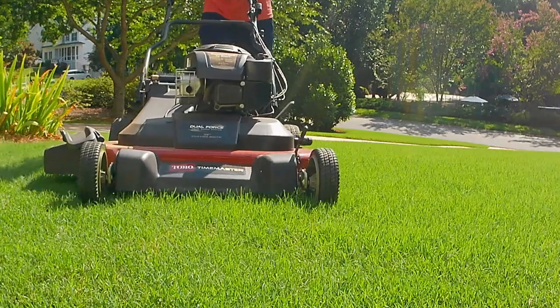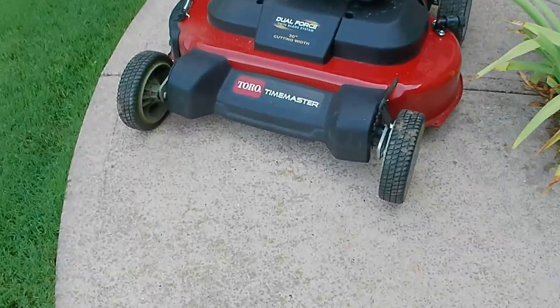Welcome back to the channel. Today I want to talk about three reasons not to buy the Toro Time Master. I've got three reasons why you shouldn't buy the most famous mower on YouTube. It's sitting right behind me and I've owned it for one year, so stick around.